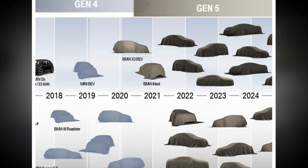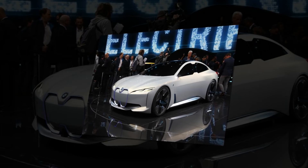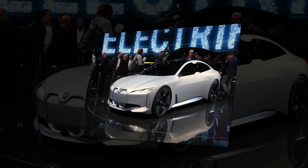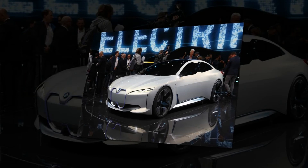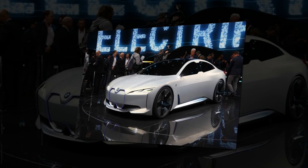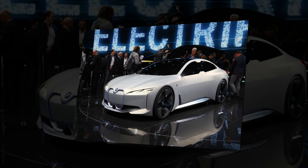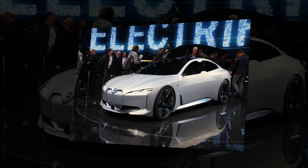The electric Mini due in 2019 will not be built on the new architecture, and will instead be built on an adapted version of the current UKL platform, which was not originally planned to spawn full electric models. Plug-in hybrid models will also be overhauled under this strategy, with electric motors of up to 201 bhp and 332 lb-ft offered, and larger batteries with a range of around 62 miles.